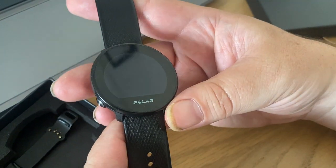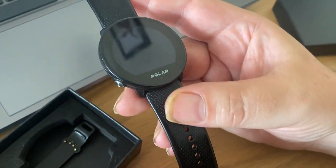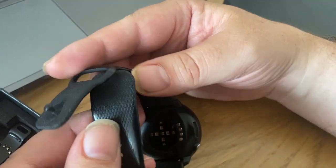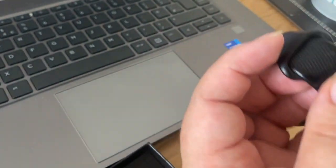The Polar Unite doesn't have GPS built in, but it syncs — as long as you've got your phone with you, you can use the GPS from your phone. It comes on the original strap, which has quite an interesting design. It doesn't actually need a strap fastener like most watches.